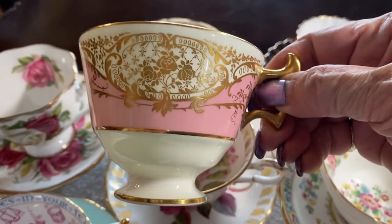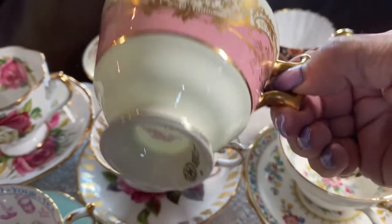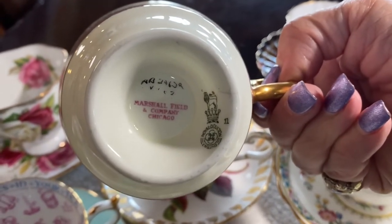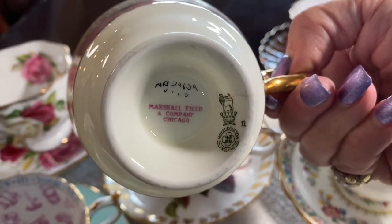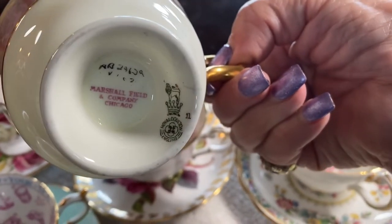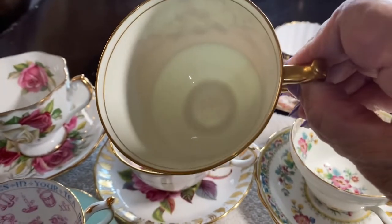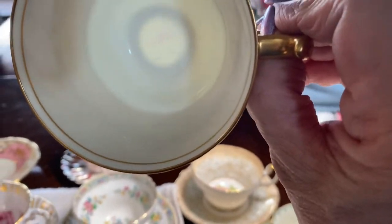Here's a set I got in Chicago — this is all hand done in gold. This is Marshall Field Royal Doulton, and there is the artist's signature. I bought it because that was the year Marshall Fields was closing. Also, look at fine bone china — you can see right through it with my art lamp. It's amazing.